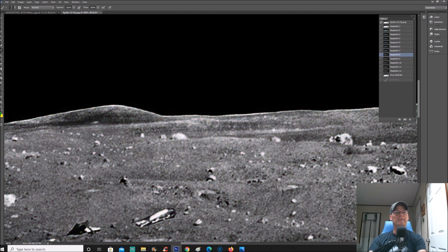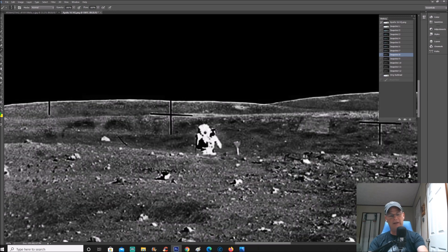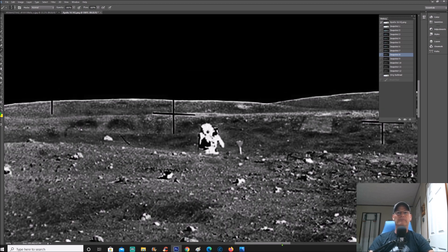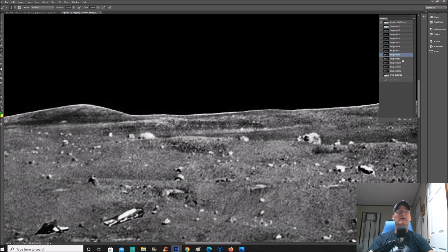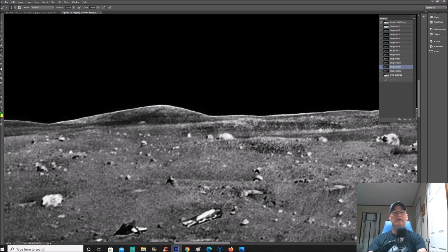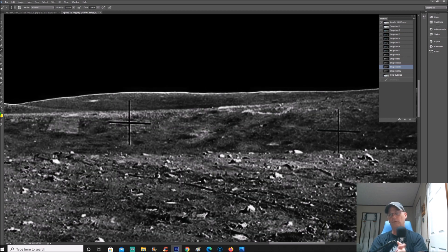Let's go black and white. There's something right here — at the two o'clock position above the astronaut's head — I find that pretty interesting. Anything that has a dark signature, when you start to lightly burn it you'll start to see this stuff pop out.